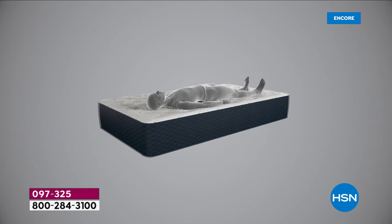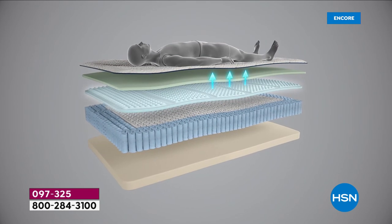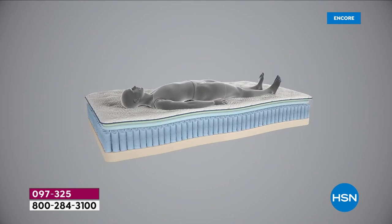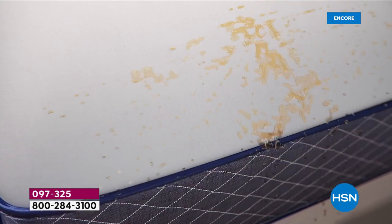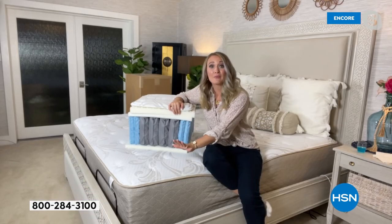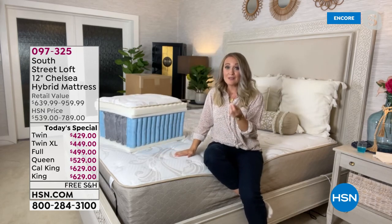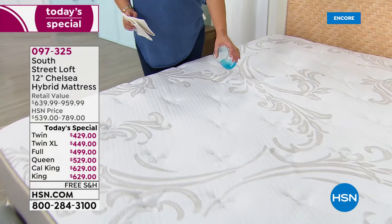Your weight when you lay down is evenly distributed, which means less tossing and turning. This mattress sleeps cooler than all-foam mattresses because of those coils. And for the very first time, we're giving you the Live Smart technology fabrication that wicks away moisture and repels liquid — without changing the texture of the fabric.